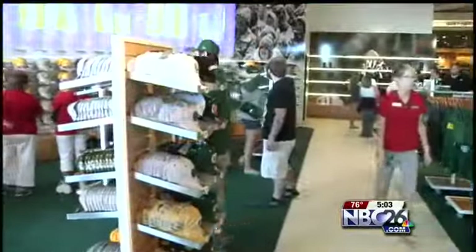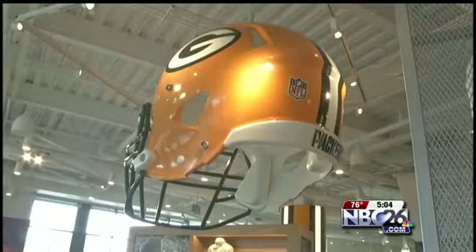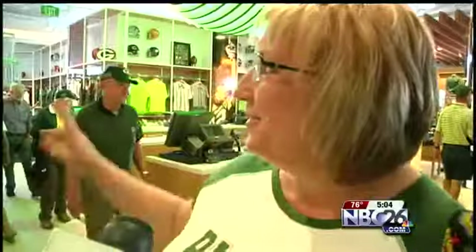The new store is an experience in itself, featuring LED lighting displays, a six-foot tall replica game day helmet, and timeless Packers memories. There's a really cool picture of Vince Lombardi with all the ladies in his time, with their minks that he gave all the players' wives. That's pretty cool.